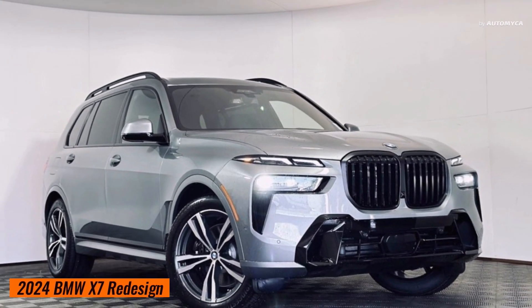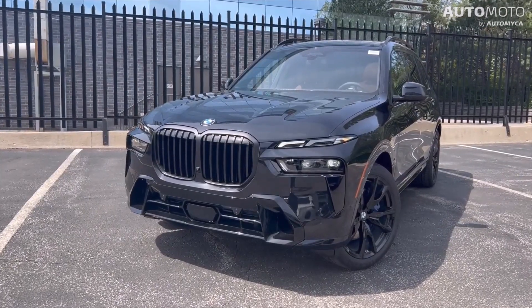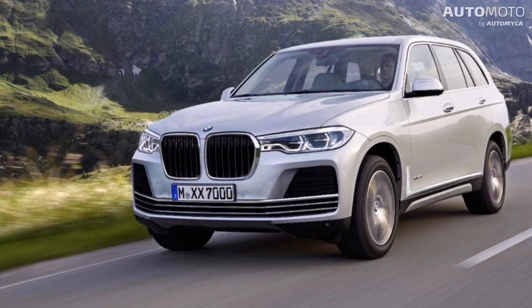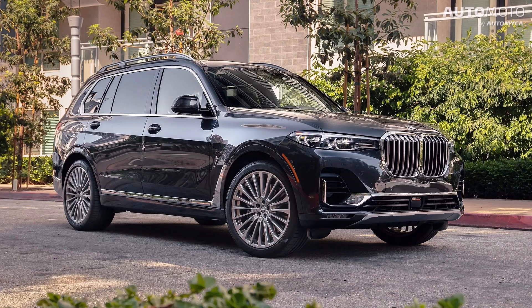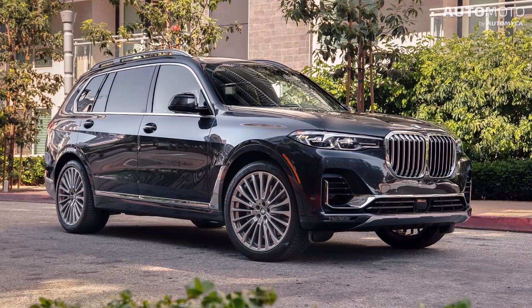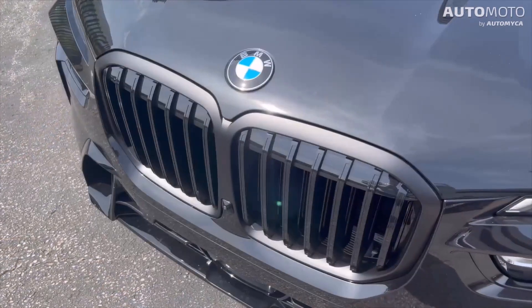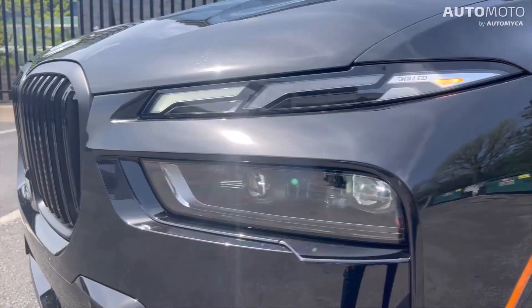This new 2024 X7 is part of the first generation of BMW X7s, which were released for the first time in 2018 for the 2019 model year. After that, it was carried over for the 2020, 2021, and 2022 models. But for the 2023 model year, the BMW X7 got a new look.